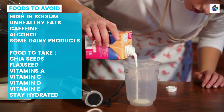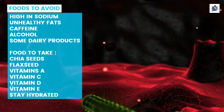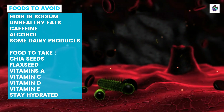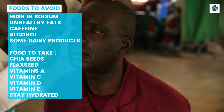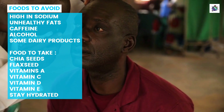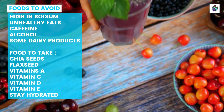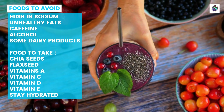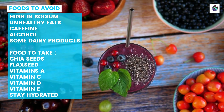Another food group that should be avoided by those with dry eye is dairy products. These products contain arachidonic acid, which has been known to promote inflammation in the body. This can worsen dry eye symptoms and make it more difficult for your eyes to produce enough moisture naturally. Instead, try incorporating more plant-based sources of omega-3 fatty acids like chia seeds or flaxseed into your diet.